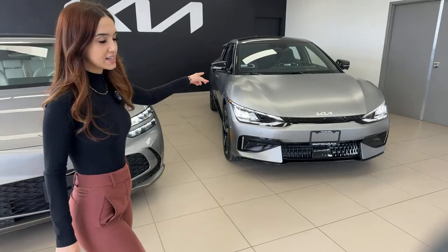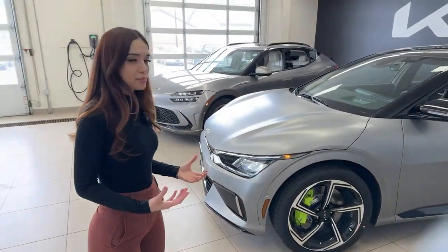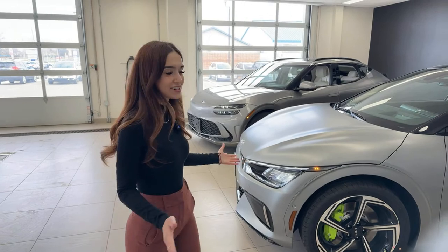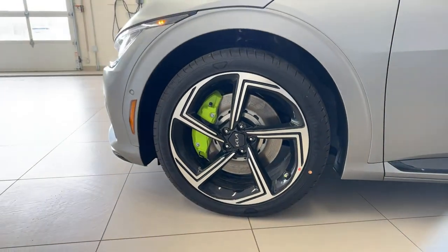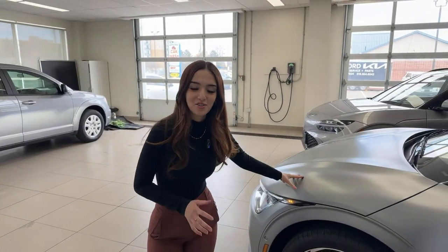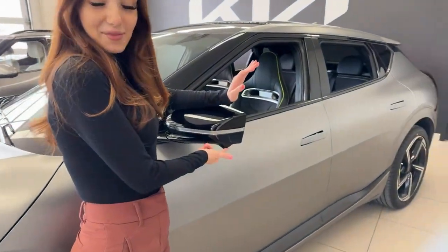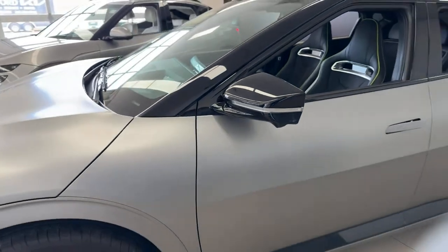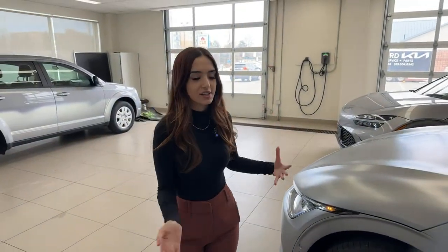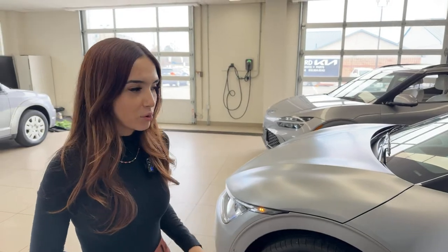We'll do a full walk-around of the EV6 GT first. This is the steel matte gray paint, a matte finish with matching matte paint protection film — you can't even tell there's anything on it. For wheels, we have 21-inch machine-finished alloy wheels with bright neon green brake calipers. These brakes are much more powerful than regular EV6 brakes because with great power comes great stopping ability. We also have a full 360-degree camera system — front grille, side mirrors, and rear — crystal clear cameras on both vehicles.